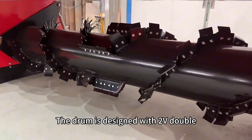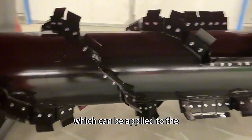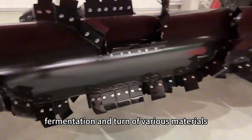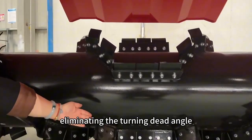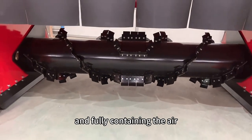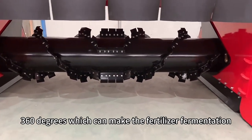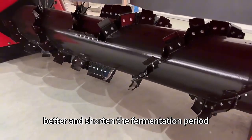The drum is divided with two V-shaped blades, which can be applied to the fermentation and turning of various materials, thus improving the working efficiency, eliminating the turning angle to the maximum extent, and fully containing the air when turning 360 degrees.